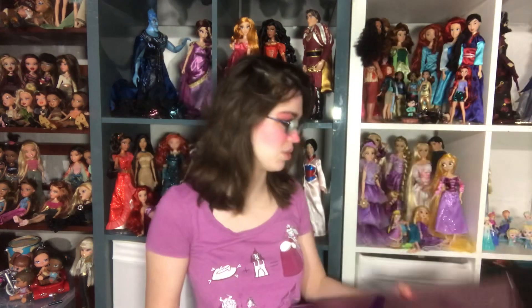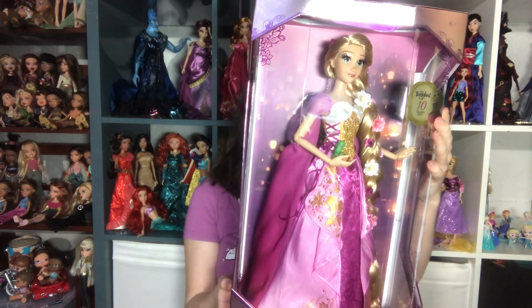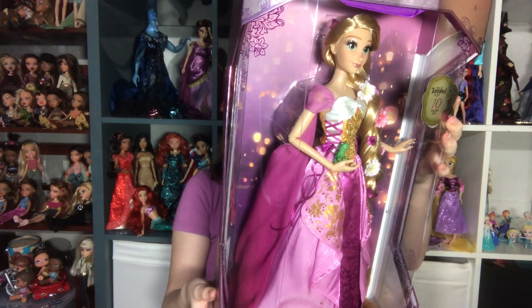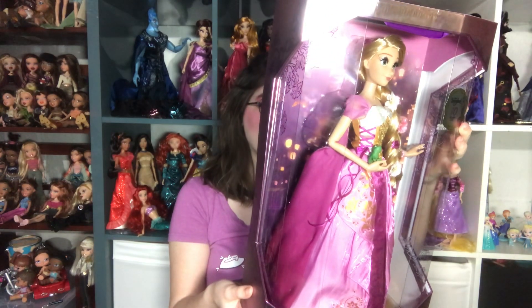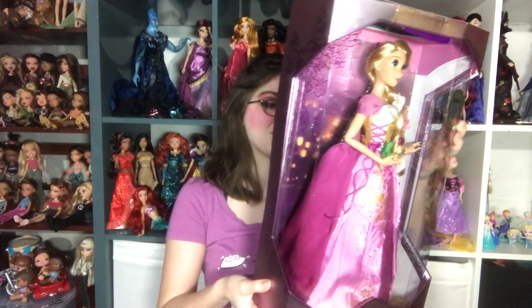I'm so excited about this doll and then the back of the box - I'm actually stunned that mine came in good condition considering how bad the box looked. It says: in celebration of the 10th anniversary of Tangled, the Disney Store is proud to present this worldwide limited edition Rapunzel doll, bringing hair raising adventures to the screen. I have a giant blind spot because of the really bright light right there, so I can barely read.